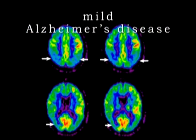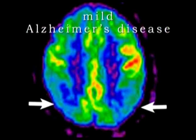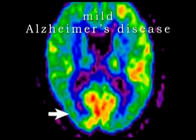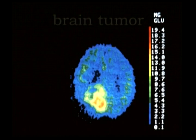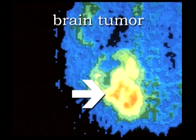Contrast that to this one of a person with Alzheimer's disease, whose brain shows a dramatic decrease in the metabolism, indicating widespread death of brain tissue. Conversely, this PET scan is from a person with an aggressive brain tumor, and you can see that this area is receiving more glucose than it normally would.